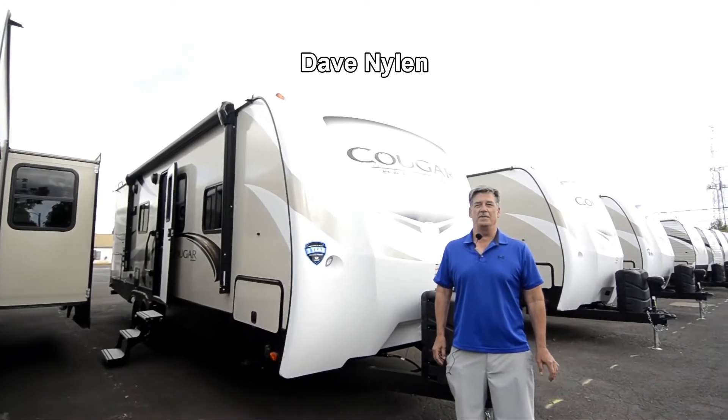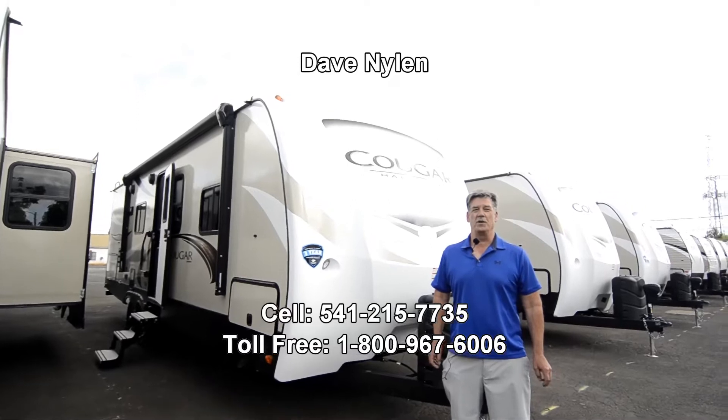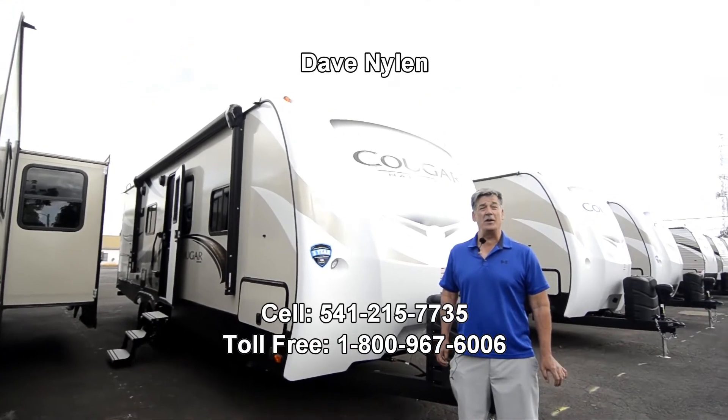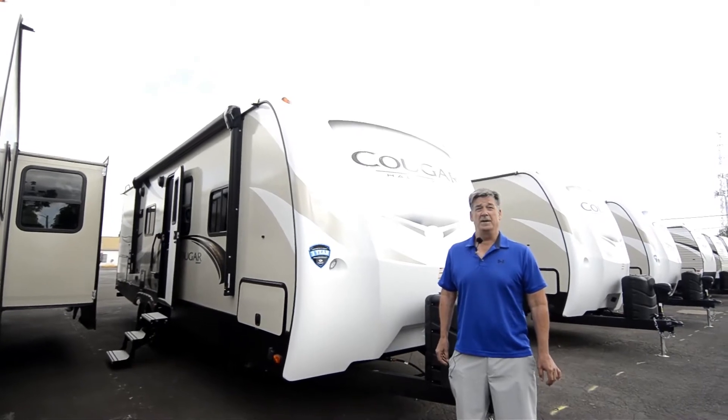Good morning, Dave Nyland here at the RV Corral in Eugene, Oregon, here to show you a beautiful 27 RES Cougar travel trailer.